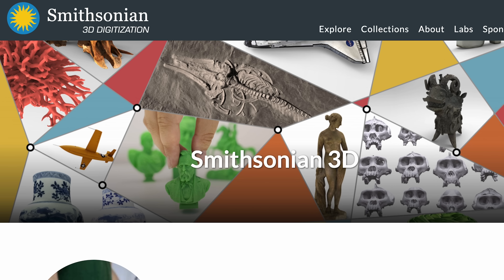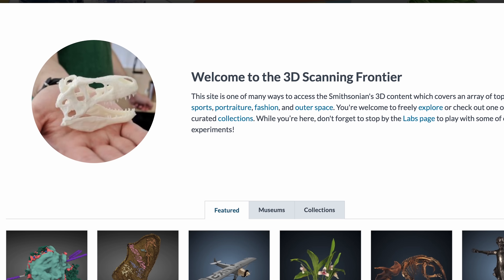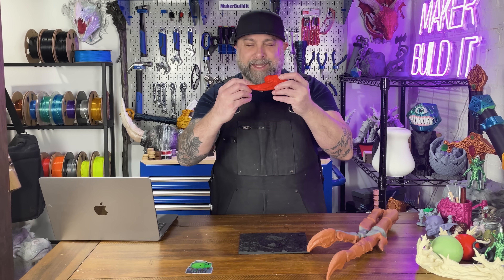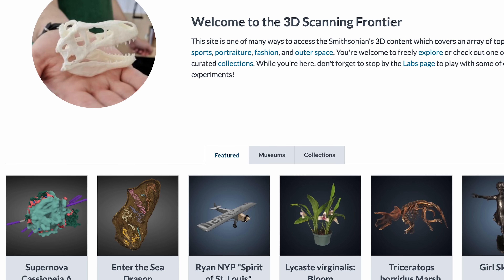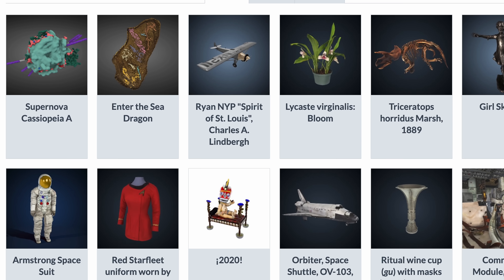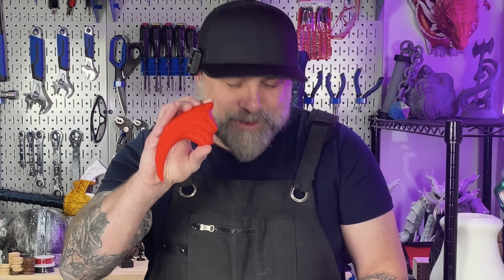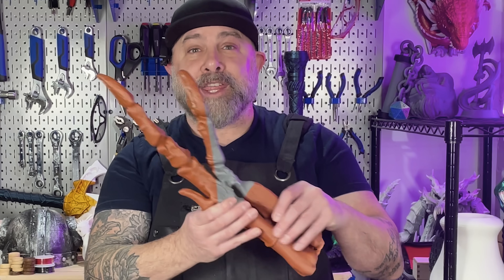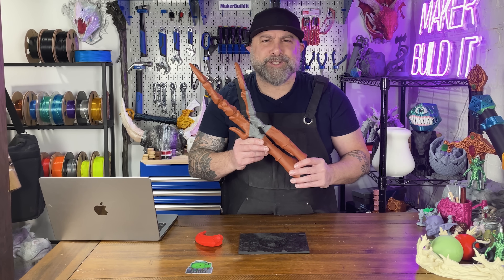Next, the Smithsonian 3D Digitization, which is basically like: would you like to spin a fossil three-dimensionally like a rotisserie chicken? They have a great collection of artifacts, natural history stuff, even hominid fossil models you can view and download. Nothing makes you feel more powerful than printing an allosaurus claw or a T-Rex hand on your Elegoo or Bambu Labs printers.